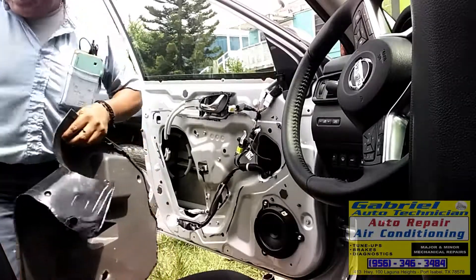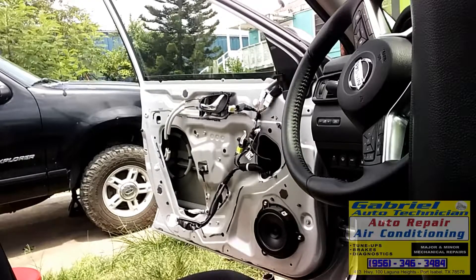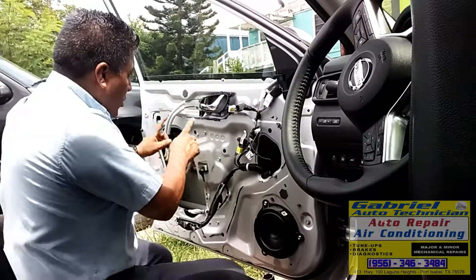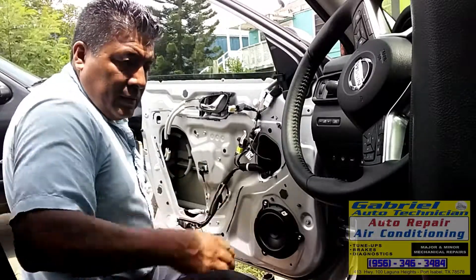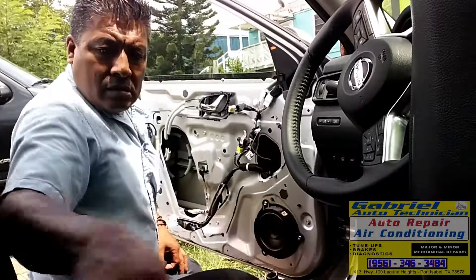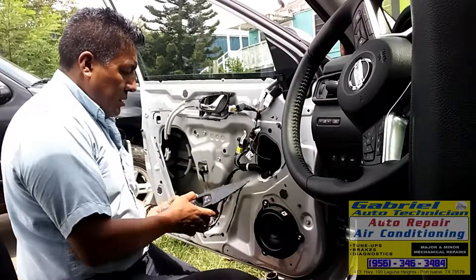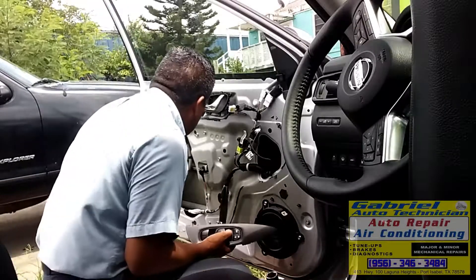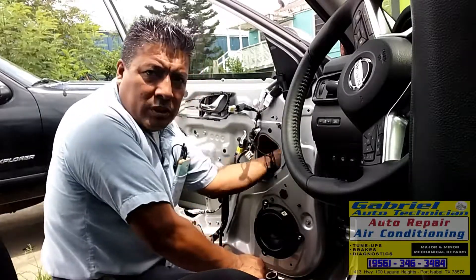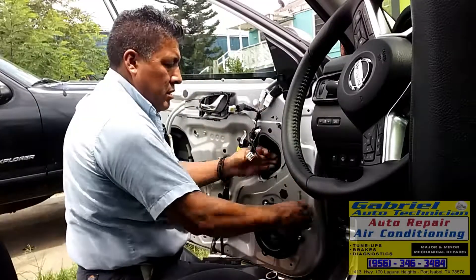I'm going to put the old glass on the back seat. Now I need to roll the window down — turn the key on. I need to connect this switch. Let's roll it down. Let me remove this channel first so I can move the window.